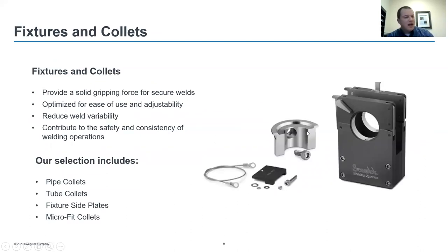The fixture blocks are configurable to allow the operator to weld different sizes and types of fittings depending on their project and footprint. The collets provide the gripping force to secure your weld pieces — it's an easy-to-use and adjustable system. It reduces weld variability by securing your weld and contributes to the safety and consistency of welder operations. Selection options include piping collets, tubing collets, or micro-fit collets to accommodate small weldments like the quarter-inch welds seen in the earlier example.